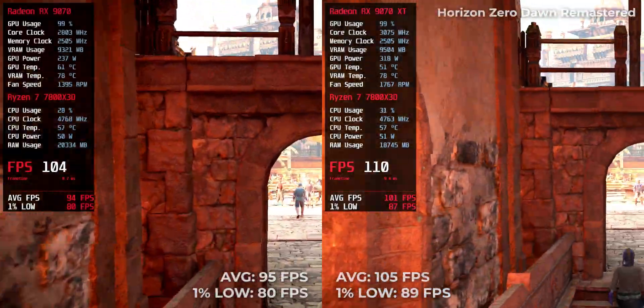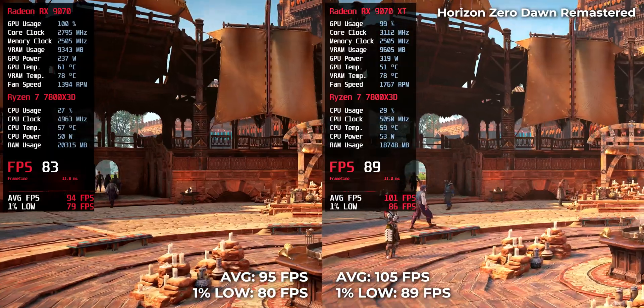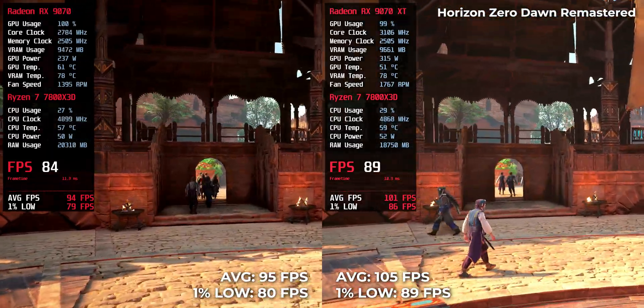Today, I have prepared comparative tests in 16 games, all recorded nicely. Finally, we will have a small conclusion for 4K performance. The RX 970 XT reached 105 FPS, while the RX 970 follows closely at 95 FPS.